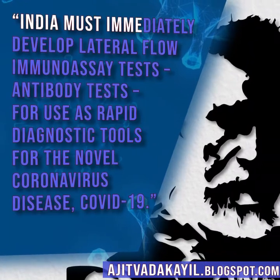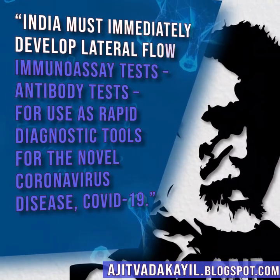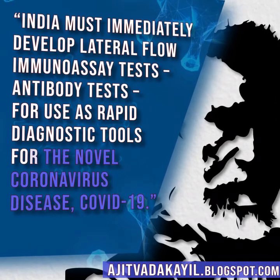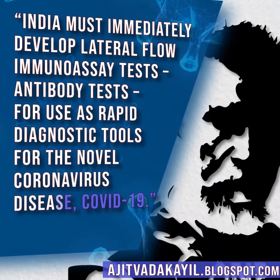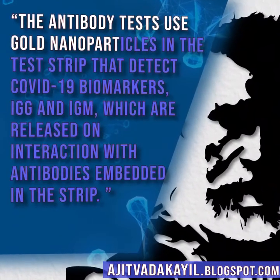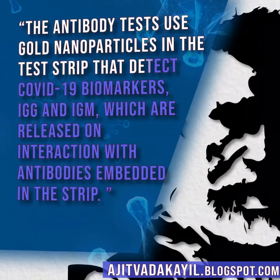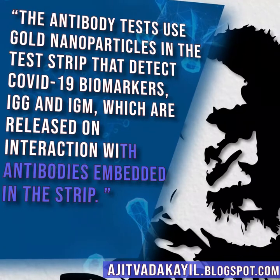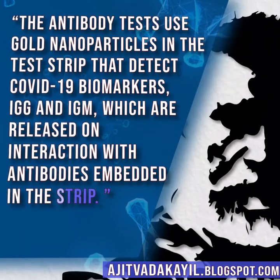India must immediately develop lateral flow immunoassay antibody tests for use as rapid diagnostic tools for the novel coronavirus disease COVID-19. The antibody tests use gold nanoparticles in the test strip that detect COVID-19 biomarkers, IgG and IgM, which are released on interaction with antibodies embedded in the strip.